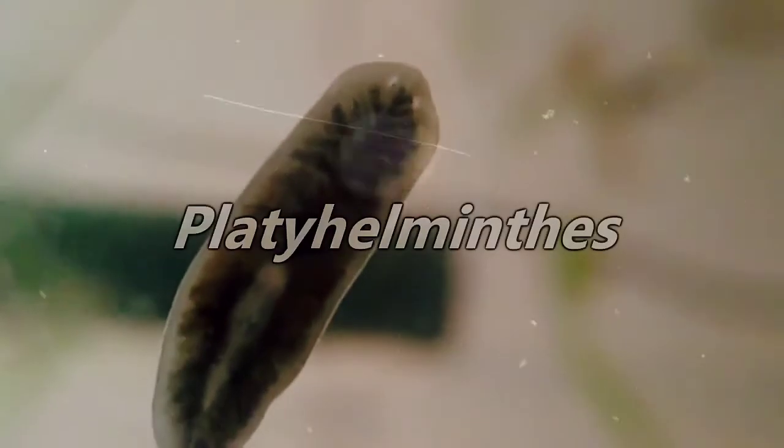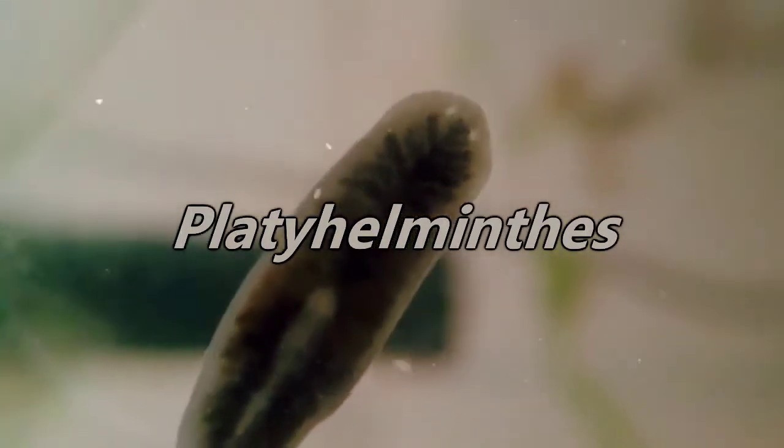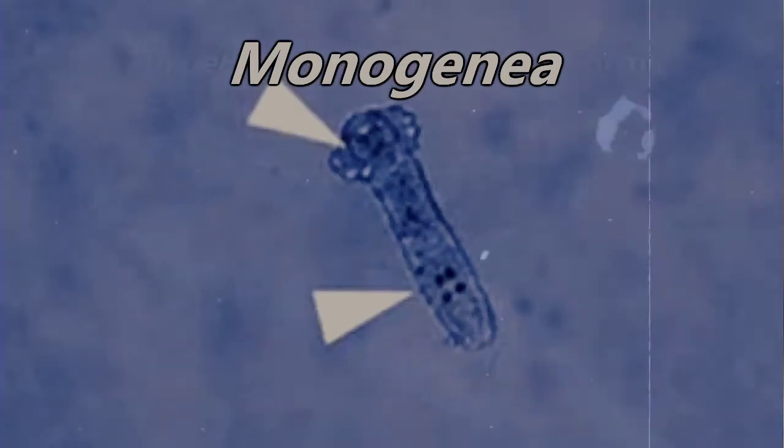The group of flatworms, also known as the Platyhelminthes, is typically split up into four different subgroups: Turbellaria, Cestoda, Trematoda, and Monogenea — though this is debated.